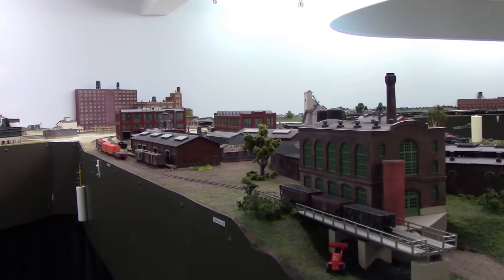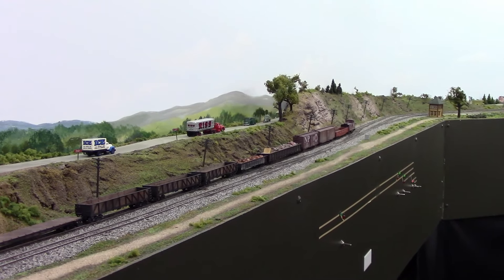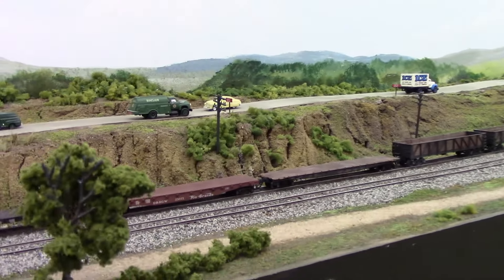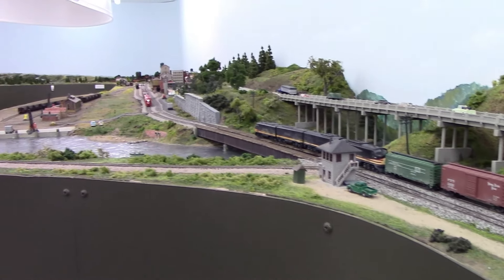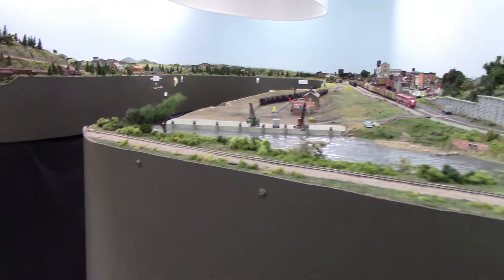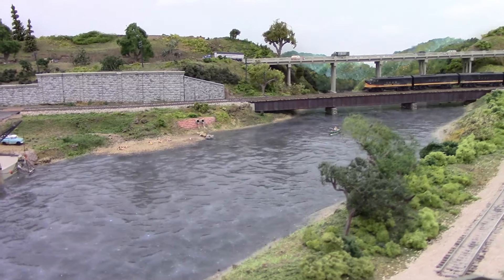Coming through the main line on buildings, we're down to a two-track main line. It's fairly narrow here — only a couple of inches wide. But one of the main objectives of this railroad was to keep the aisleways wide; I don't think there are any aisleways that are less than three feet wide, and many are quite a bit wider. The idea was to make it a comfortable area to work in. Now let's come across the Yellowstone River here and into an area that is yet to be done. There are some canoeists in the river — they've been in the same place for a long time, I think they're lazy.